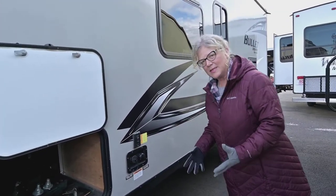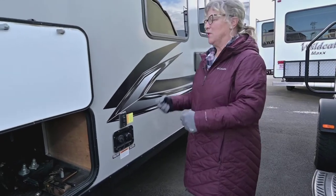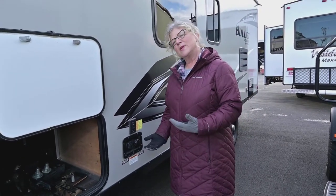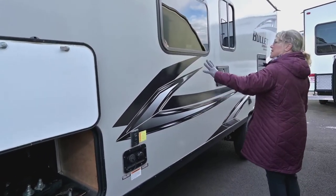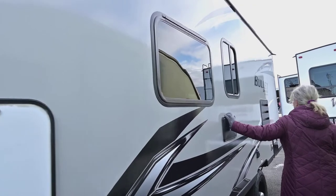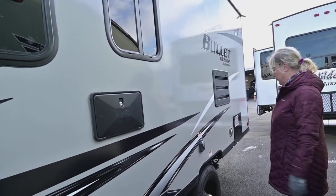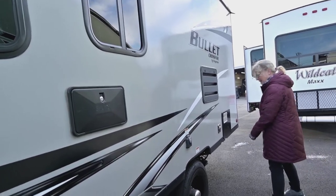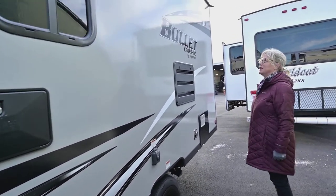This is also a unit that has power stabilizing jacks, which is really nice — again for the older set who don't want to be cranking on them. It's really super convenient with a nice easy push button right there. Got your water connections here. It's a nice simple trailer with a real basic design, and it's got an outdoor shower. Single axle, the tires look great because it's still a new 2021, very gently used.